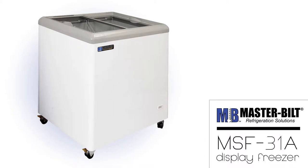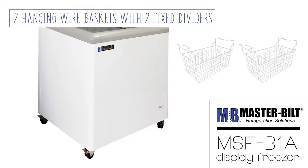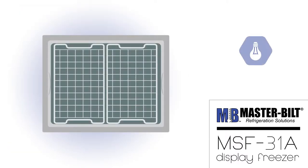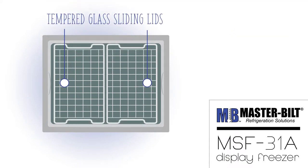The Masterbuilt MSF31A Display Freezer comes with two hanging wire baskets with two fixed dividers per basket to organize and display frozen foods. LED lights in the cabinet's interior illuminate the product, making it easy to see. Tempered glass sliding lids allow customers to see the contents held inside and choose their favorite treat.